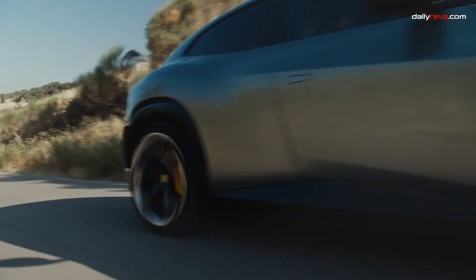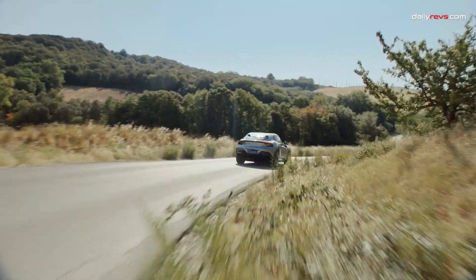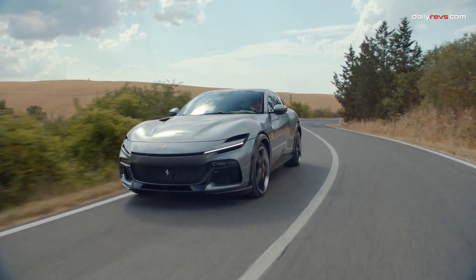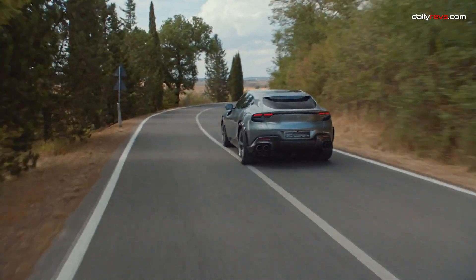Ferrari's foray into the SUV realm may have raised eyebrows, but it's grounded in Ferrari's legacy of power and performance. This SUV, driven by a legendary V12 engine, is a testament to Ferrari's commitment to excellence, even in uncharted territory.